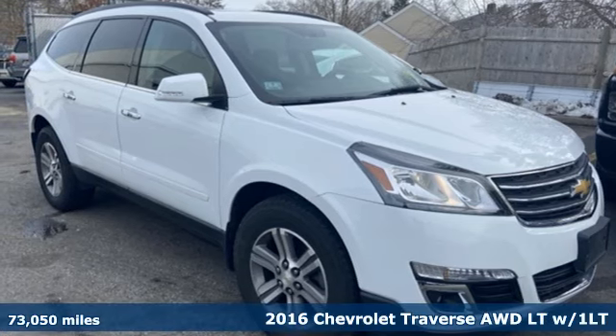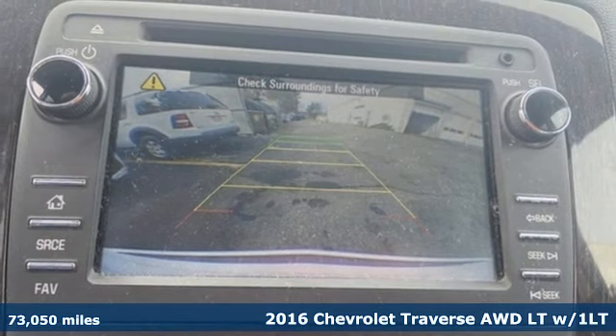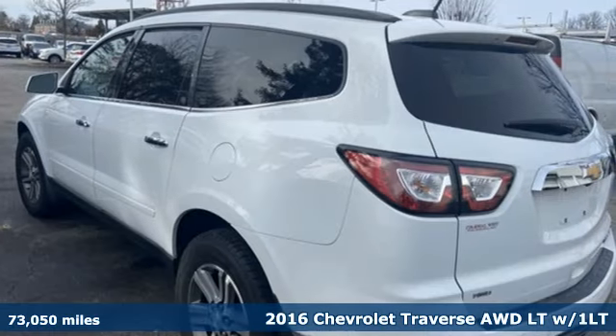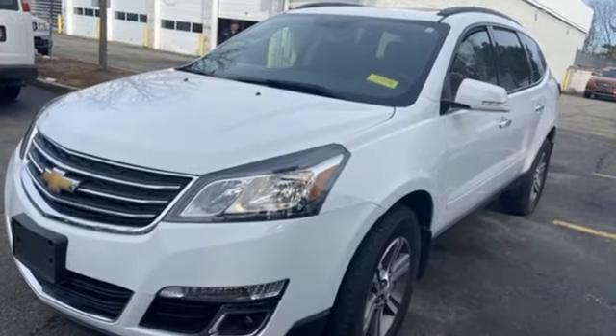Here's a 2016 Chevrolet Traverse. There's so much room in this Traverse that those driving the competitor's cars are filled with cargo envy. It comes with features you need, and better yet, want.